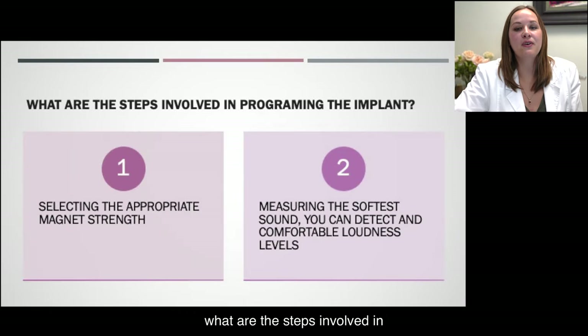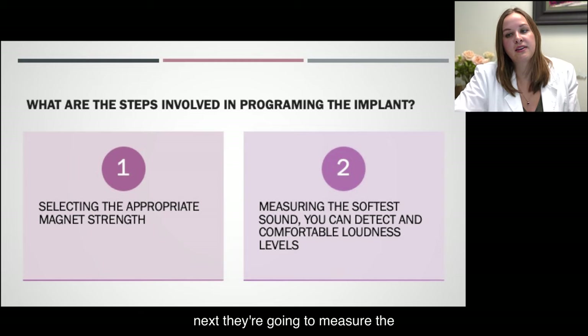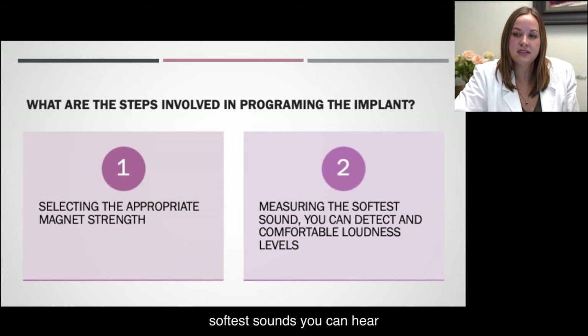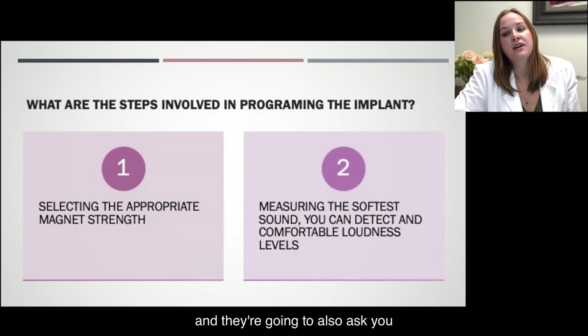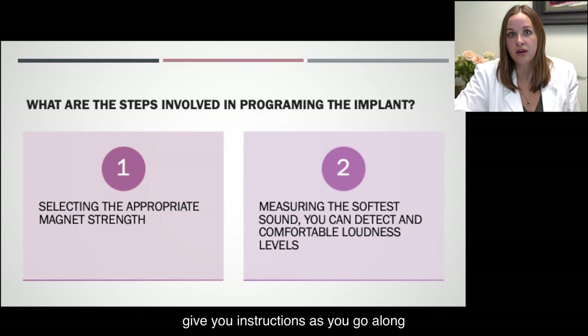You may be asking yourself, what are the steps involved in programming the implant? How is my audiologist going to do this? First, your audiologist is going to select the appropriate magnet strength. Next, they're going to measure the softest sounds you can hear, and they're also going to ask you to detect the comfortable loudness levels. They'll walk you through all of this and give you instructions as you go along.